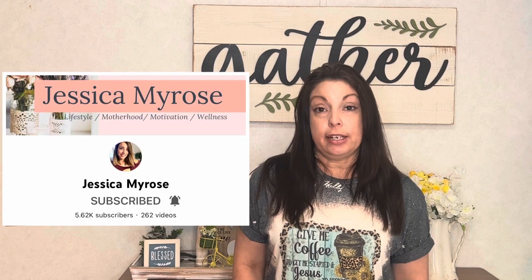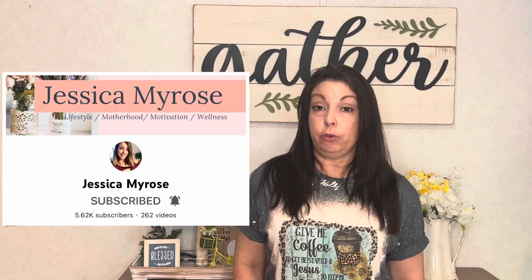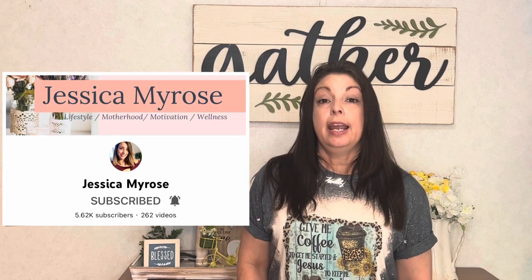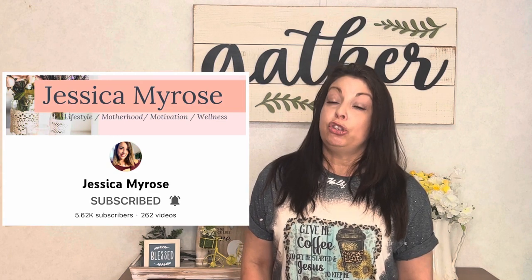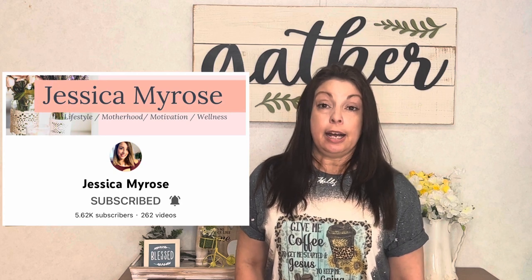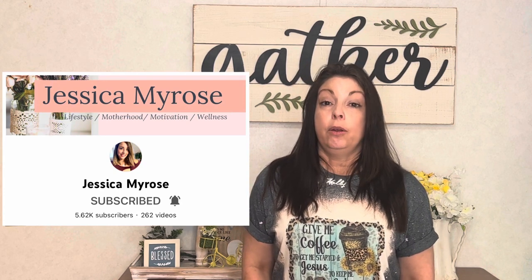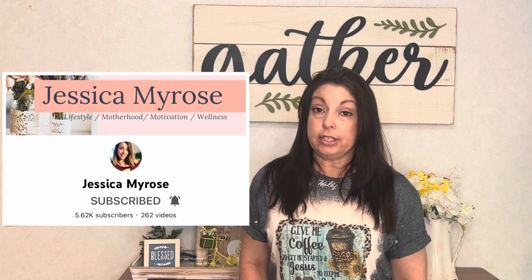The second YouTuber hosting this is the very sweet Jessica. I'll leave her link down below — she has great content on her channel as well. She has two very sweet little boys, and she does motherhood content, lifestyle, homemaking content, and wellness content. So go and check her channel out; she has great videos there.